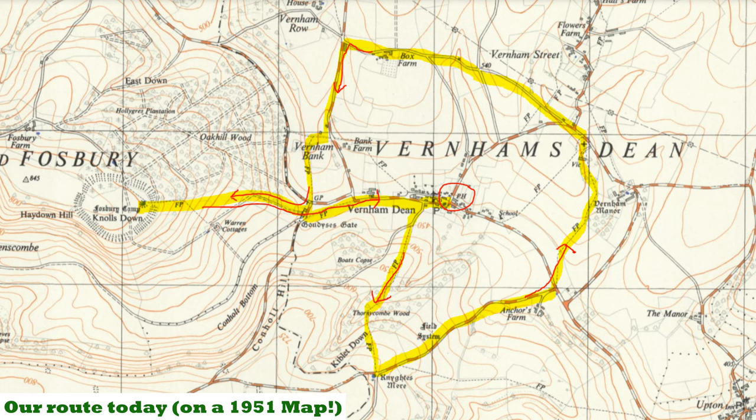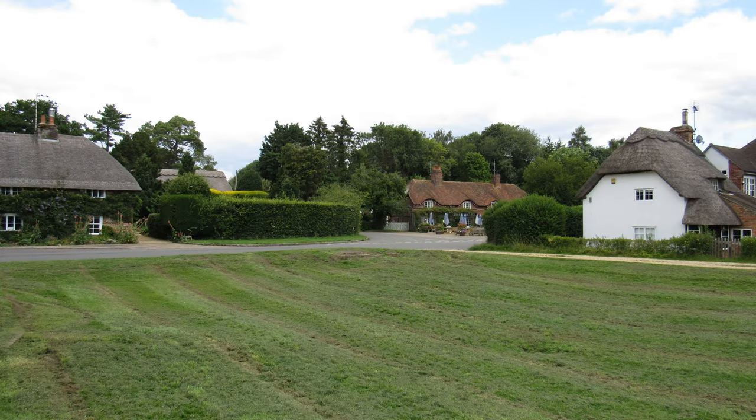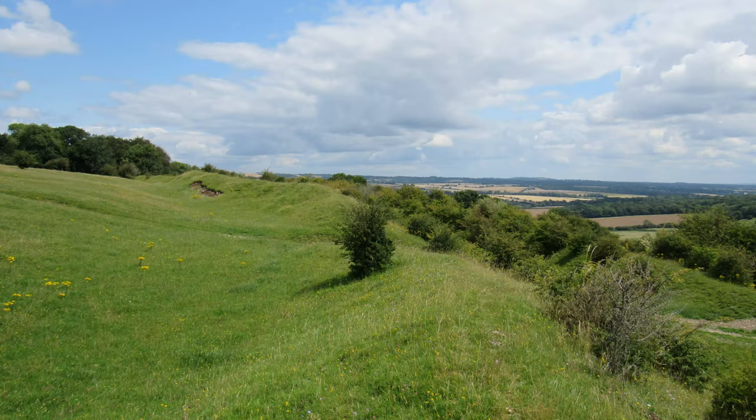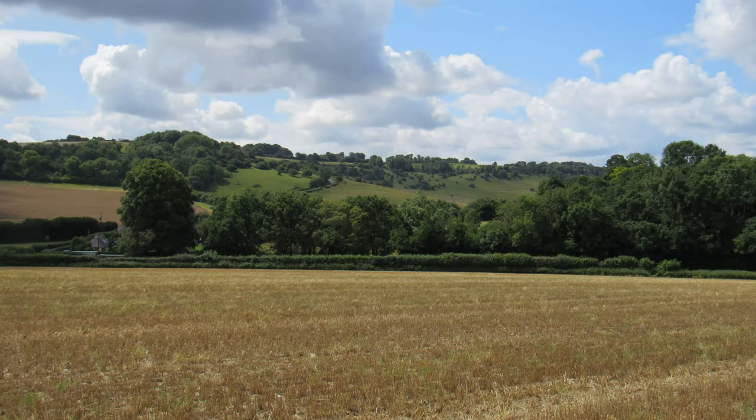We're going to be walking a roughly five and a half mile circular route with a little detour. We'll be looking at the village and then head south to an ancient pond and then back north to explore the church. Then head west into Wiltshire to visit an Iron Age hill fort, and I expect we'll see some stunning scenery along the way.